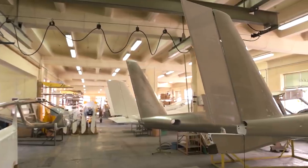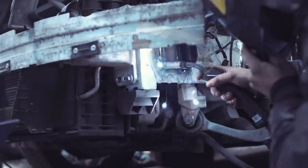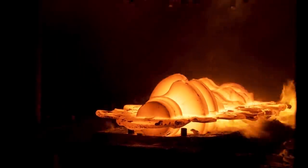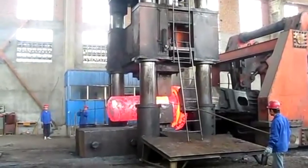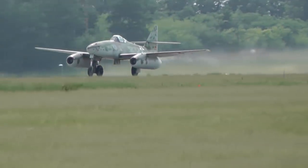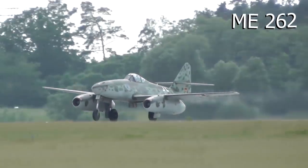As jet planes were produced and the search for lighter and faster materials grew, the hydraulic press was born. Created to forge magnesium and aluminum components, German engineers in the 1940s built a 3,300-ton hydraulic press so that they could build the first ME 262 jet fighters.